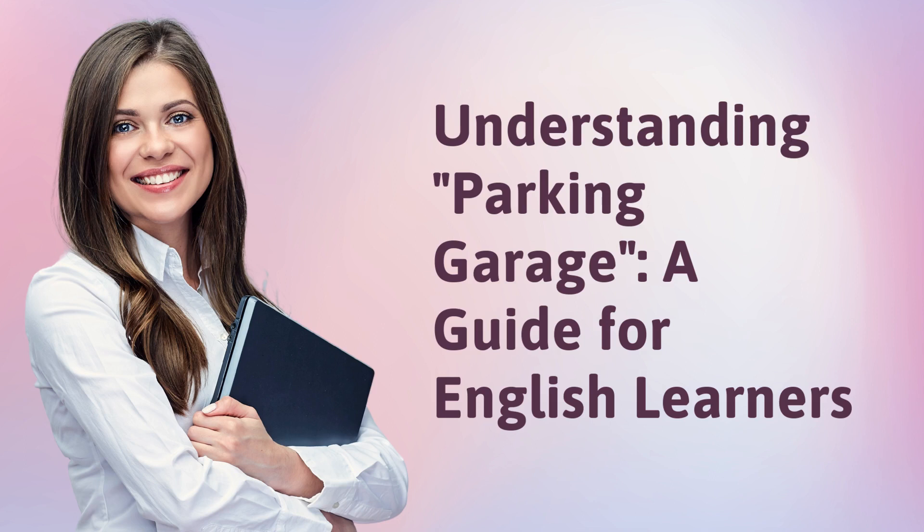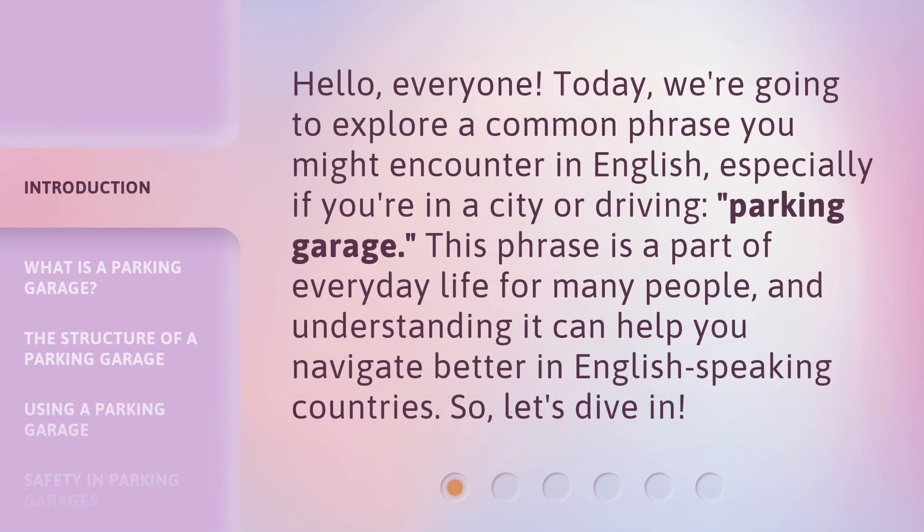Understanding Parking Garage: a guide for English learners. Hello, everyone. Today, we're going to explore a common phrase you might encounter in English, especially if you're in a city or driving: parking garage. This phrase is a part of everyday life for many people, and understanding it can help you navigate better in English-speaking countries. So, let's dive in.